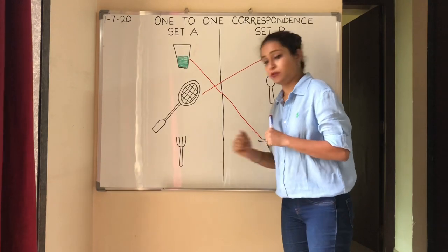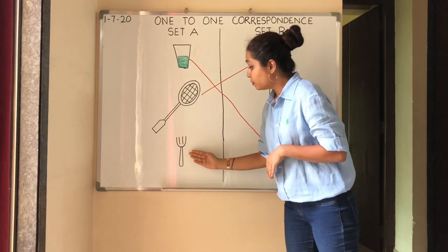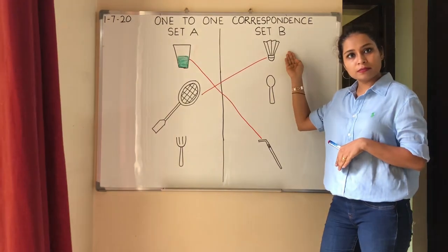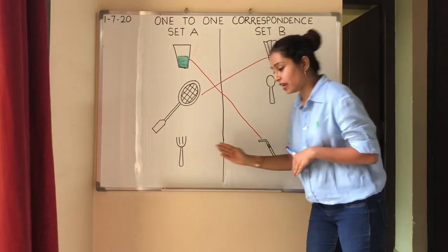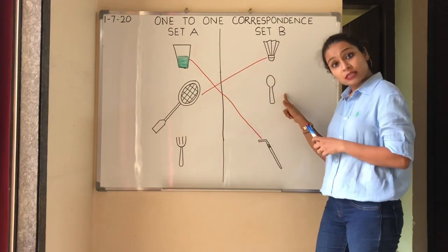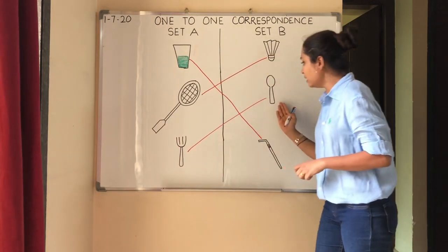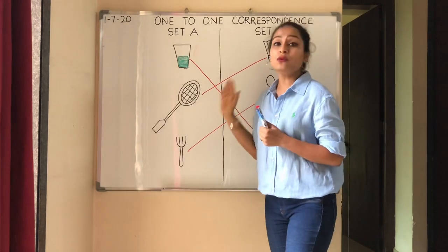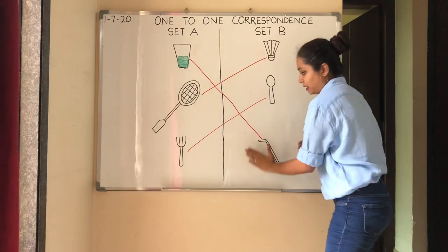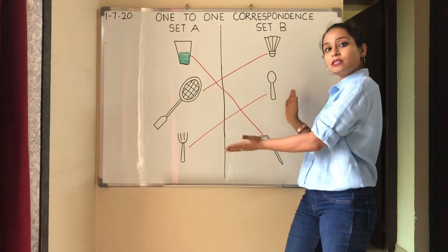Now let's see the third object — a fork. When you are having dinner, will you use a fork with a shuttlecock? No. Will you use a fork with a straw? No. You will use a fork and a spoon — when you have your dinner, you use a fork and a spoon. Now you have matched all the objects from Set A to Set B. This is, in a very simple way, what 1-to-1 correspondence means.